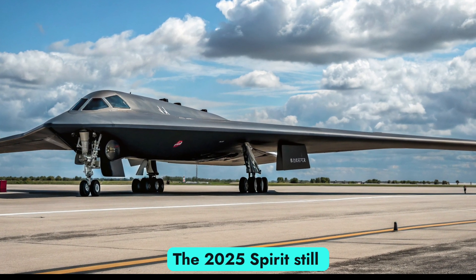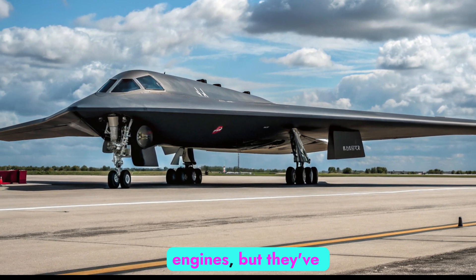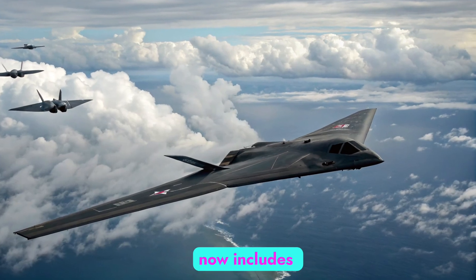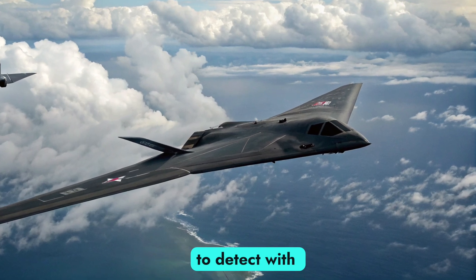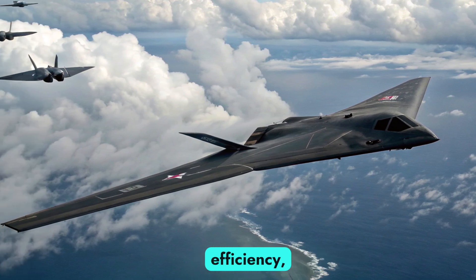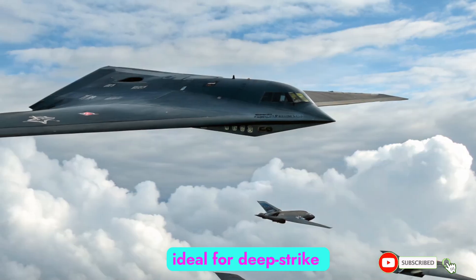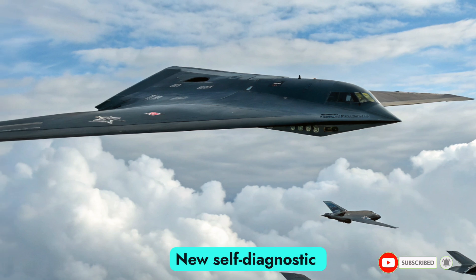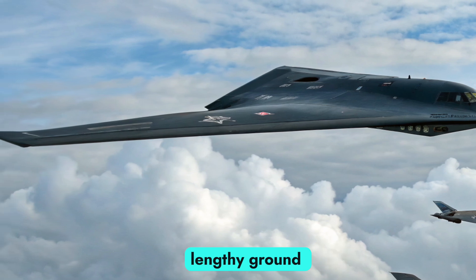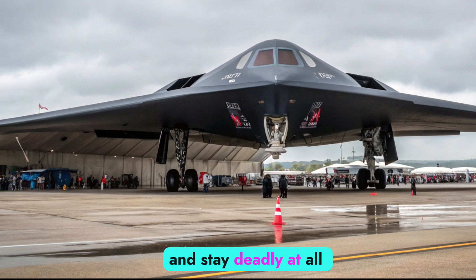The 2025 Spirit still runs on four General Electric F-118 GE100 engines, but they've been upgraded for stealth and efficiency. The exhaust system now includes adaptive thermal management, making it even harder to detect with heat-seeking sensors. With a 10–12% increase in fuel efficiency, the Spirit can now stay in the air longer and fly further — ideal for deep-strike global missions. New self-diagnostic software runs in real-time, reducing the need for lengthy ground checks between missions, meaning the B-2 can launch faster, fly longer, and stay deadly at all times.